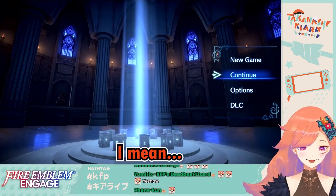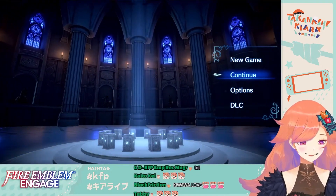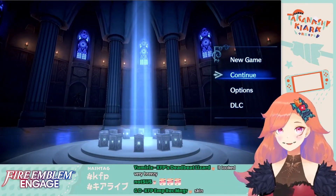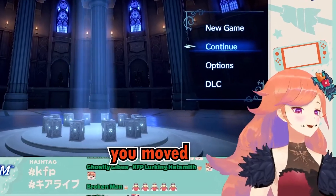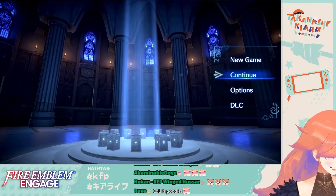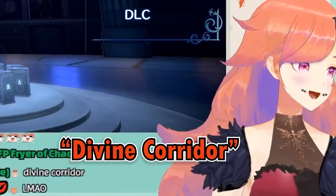That choker is covering up the corridor perfectly for some reason. No matter how much you move, it's covering up the corridor — the vine corridor.